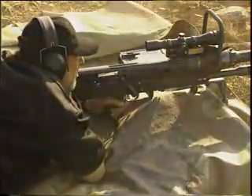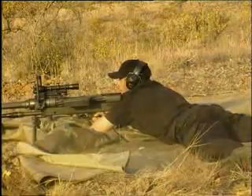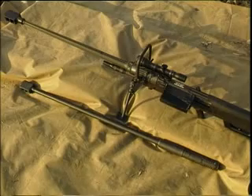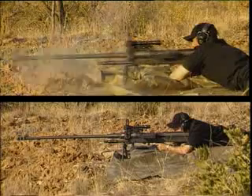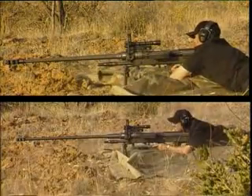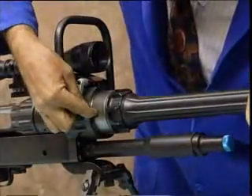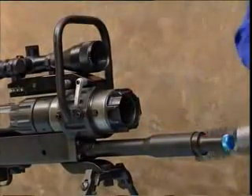The NTW is designed to be fired left or right-handed, even in confined spaces. The gun can be configured in either 20mm or 14.5mm. These calibers can be selected depending on the mission and desired terminal effect. This configuration can be done in less than a minute without tools.